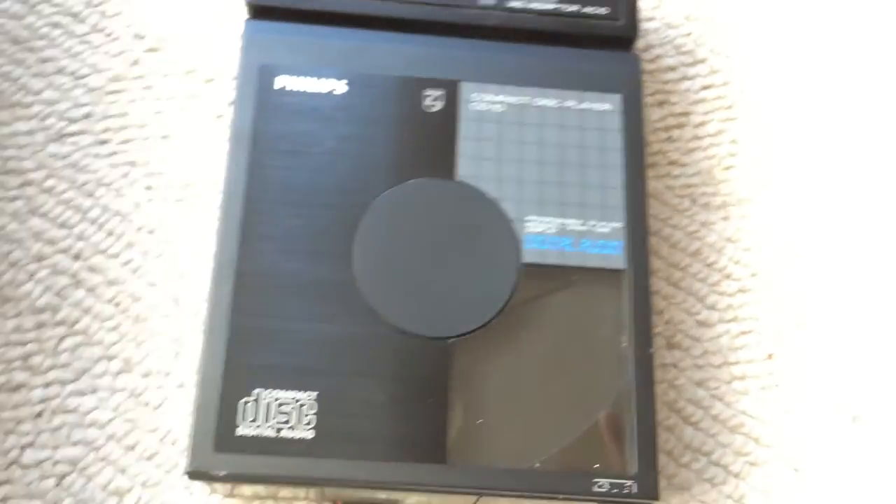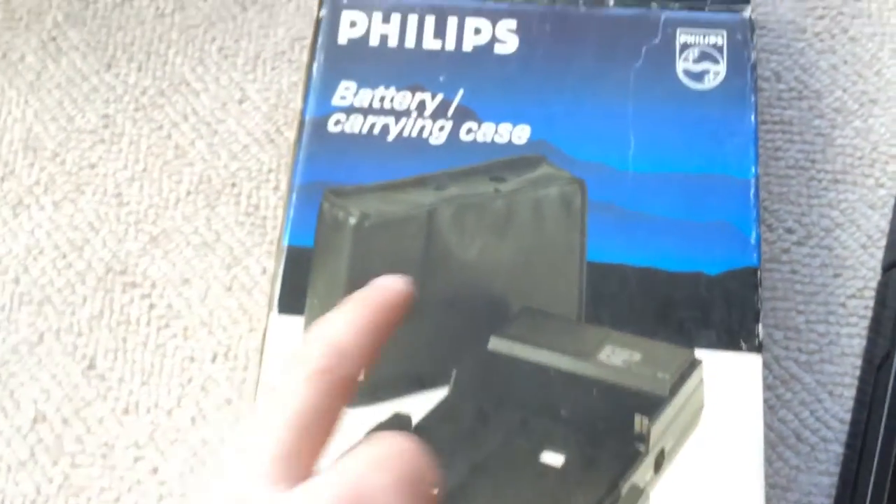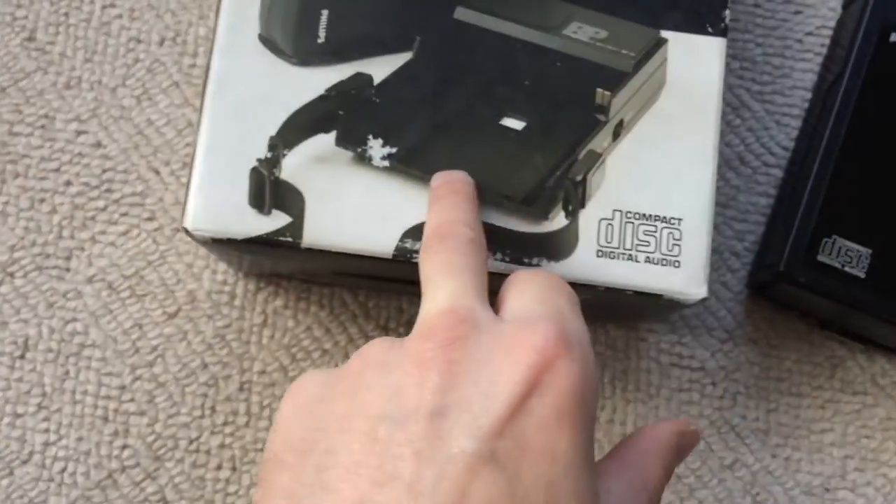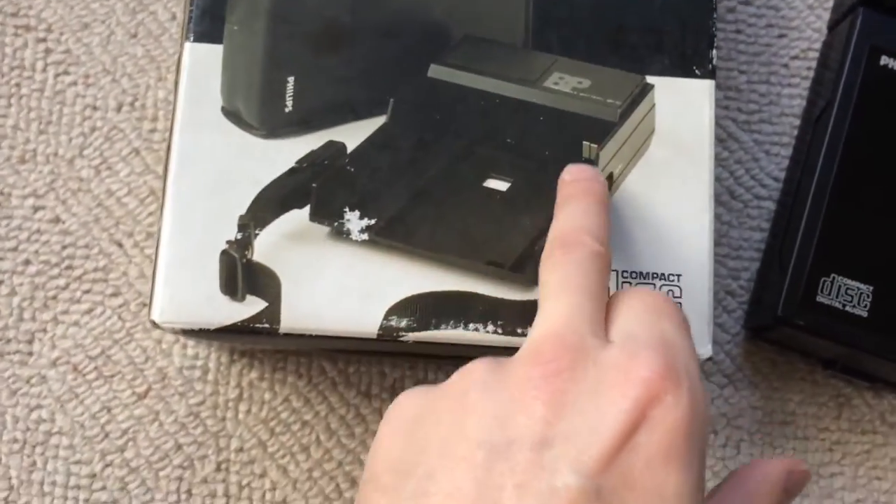So I found it with the power adapter. It was switched on, and it was also inside a carrying case inside this box. I don't have the carrying case itself though.